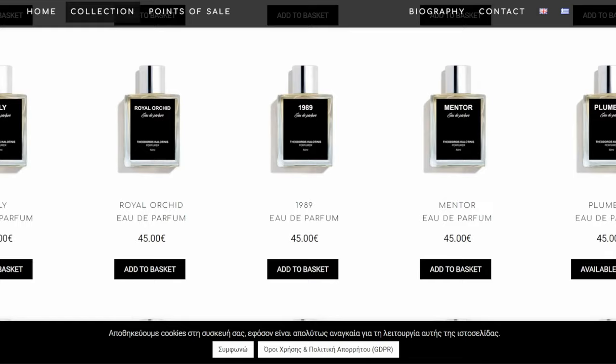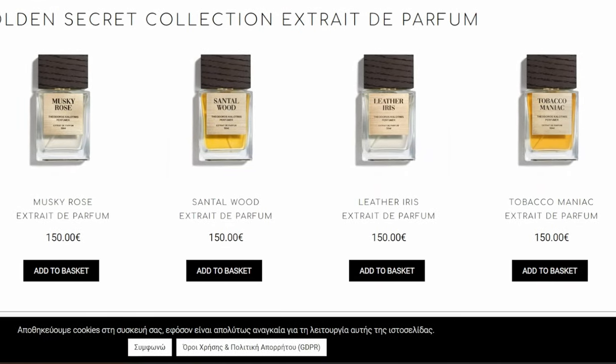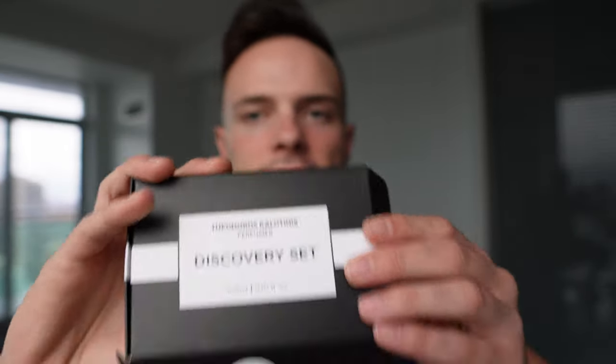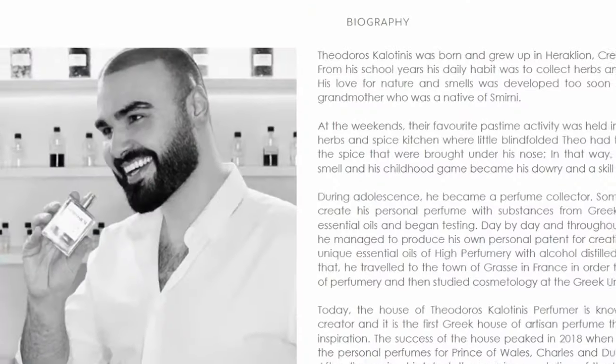These are all gourmands. In his Eau de Parfum collection, he has 15 fragrances. I'll definitely smell all of them one day. Then you have his Golden Secrets collection, where there are five fragrances — he sent me two of them, in Eau de Parfum concentration. I'll go over the whole discovery set at the end. It contains five different fragrances. I have smelt one of them in there, and I was incredibly impressed.